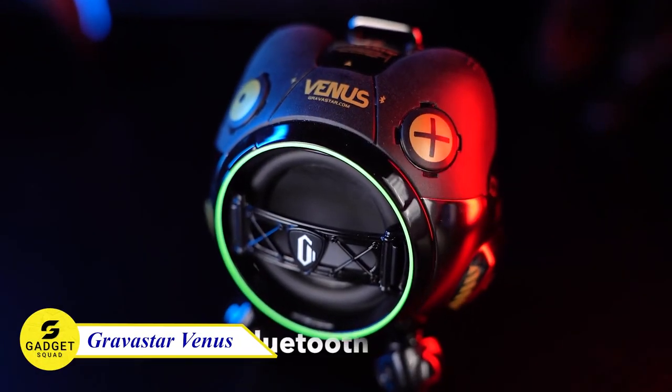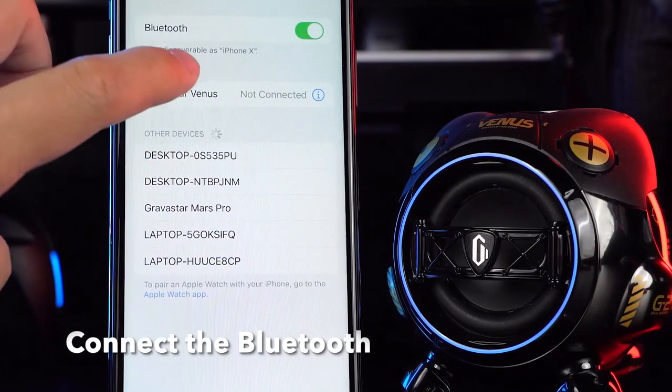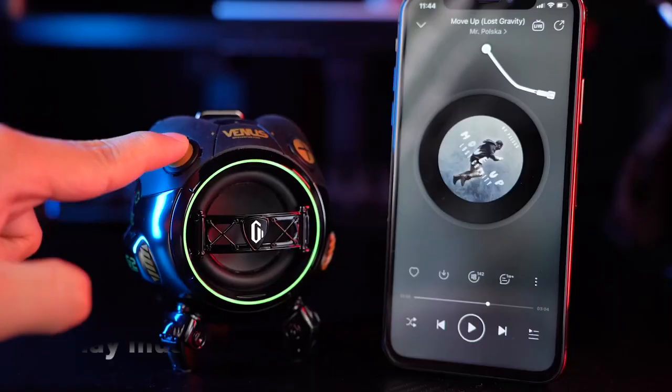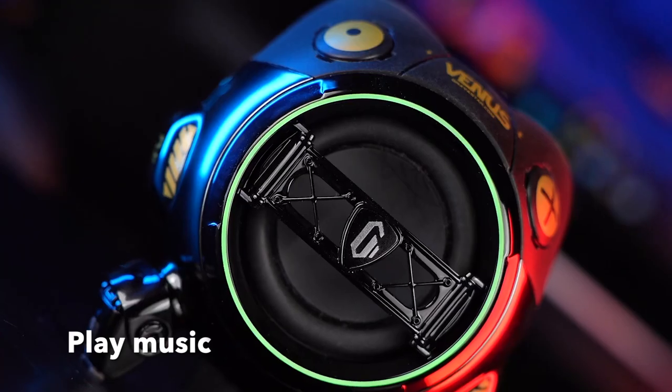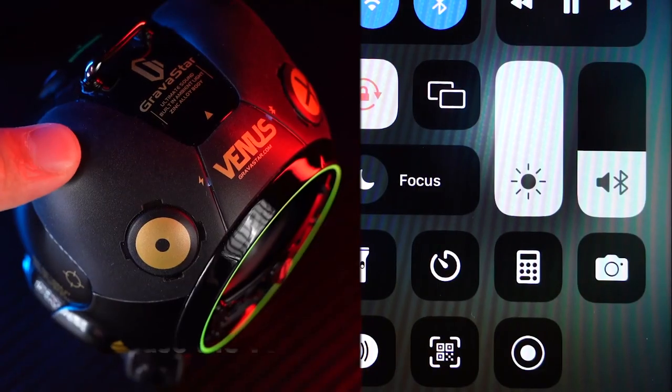Introducing the Venus Bluetooth speaker — the compact speaker with big sound. With its built-in DSP audio algorithms, it delivers impressive sound and raw power, turning any room into a party. And don't let the size fool you — it still delivers heavy bass at both low and loud volumes.